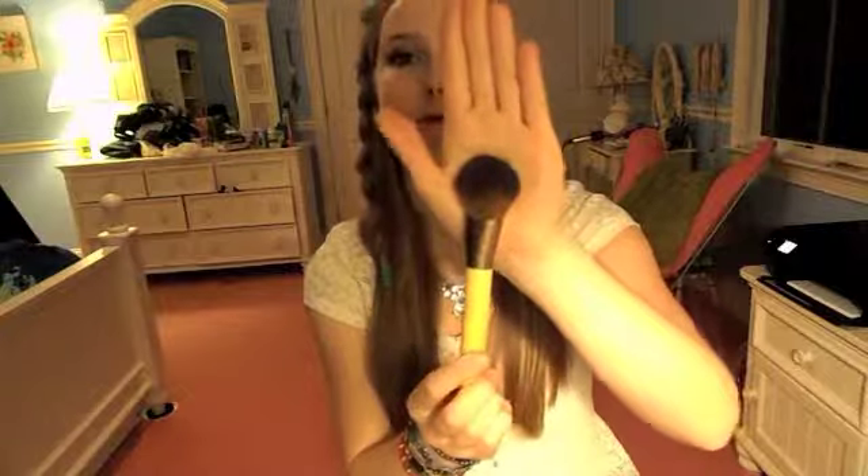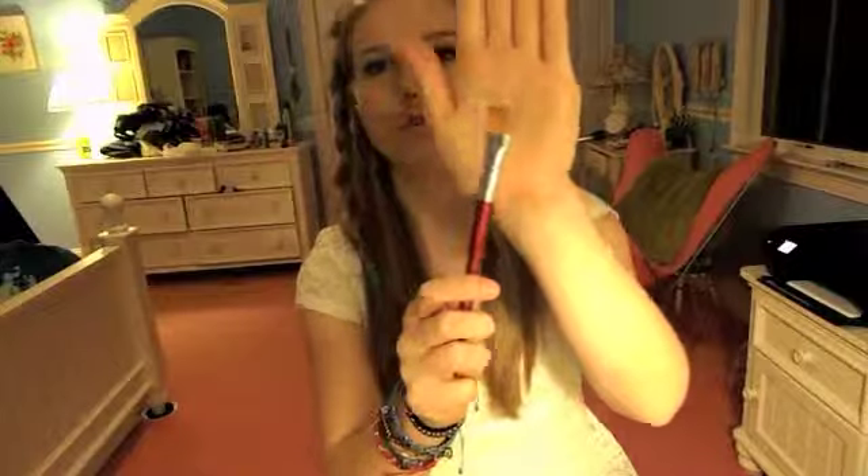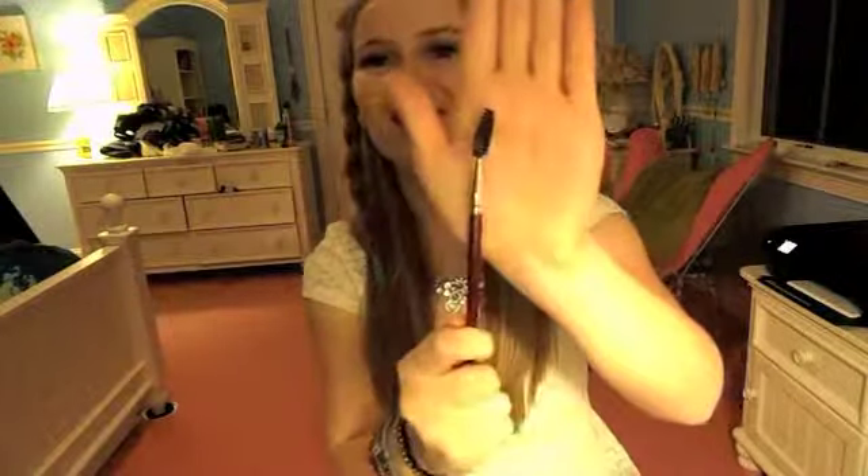For brushes I just bring the basics: a powder brush — I can also use this for foundation but I usually just use my fingers and use this for powder. I bring a crease brush, this is my Sephora Professional number 13, my rounded crease brush. I bring a shadow brush, just a basic shadow brush. And I also bring an eyebrow groomer brush. I really like this because sometimes on vacation your eyebrows can get a little wild.